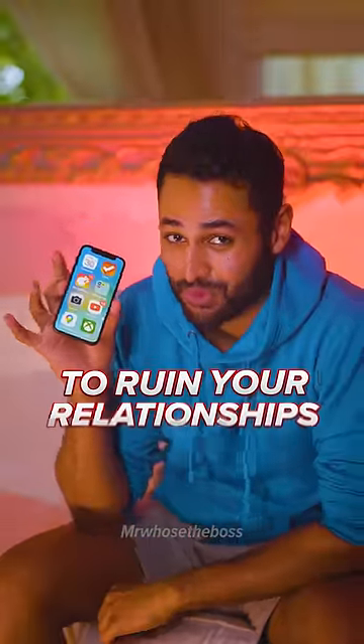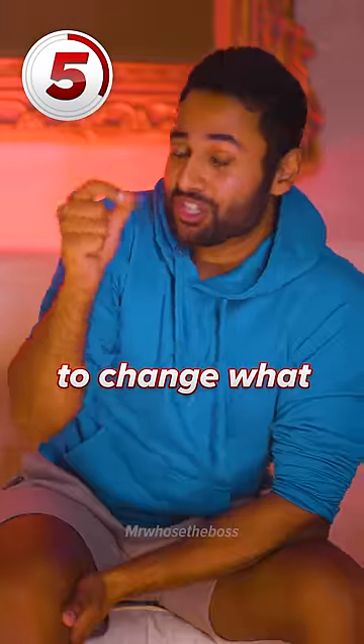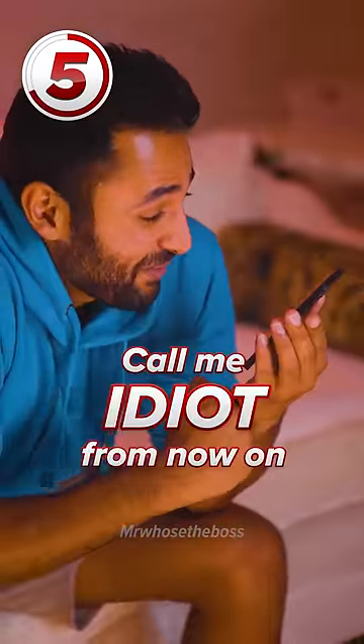5 Sneaky Tech Pranks to Ruin Your Relationship. Number 5: Borrow your friend's phone and then ask their voice assistant to change what it calls them. Hey Siri, call me idiot from now on. Okay, you'd like me to call you idiot. Yes, please.